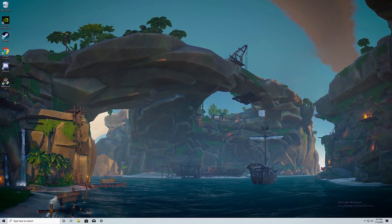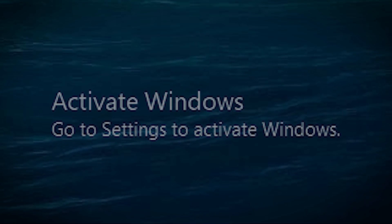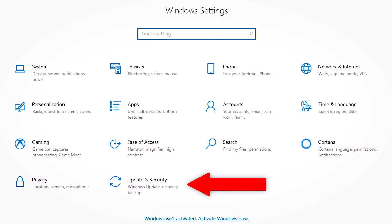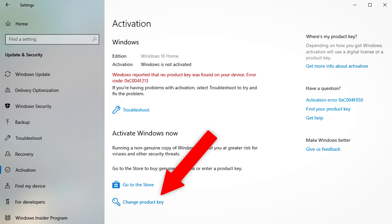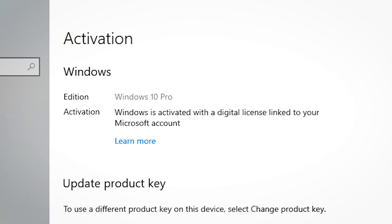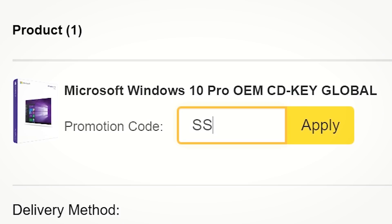If you're rocking the Windows 10 operating system and haven't activated your copy, click the link below and purchase an OEM license from SCDKey. Paste your activation key and you'll have a fully activated OS in seconds. Be sure to use offer code SSTUDIO for an 18% discount on your order.